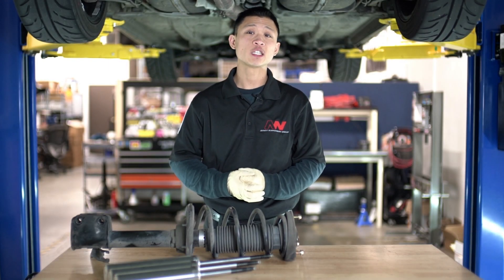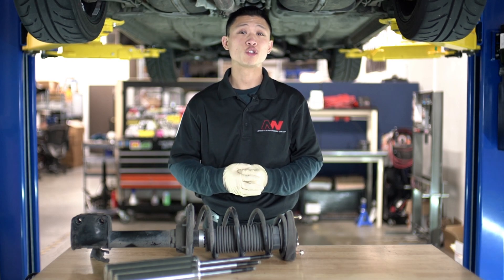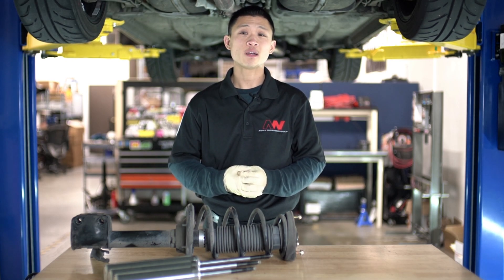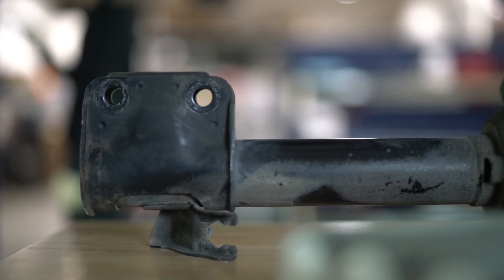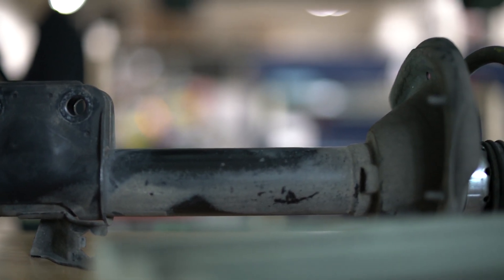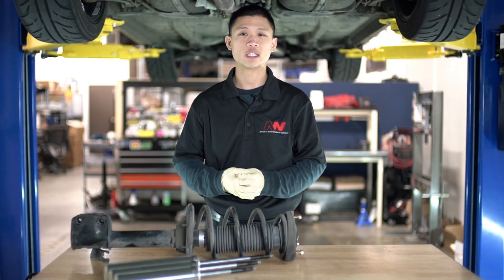My name is Ezekiel from Annex Suspension and today we're talking about stroke, and how unlike some manufacturers, we take the extra time to consider OEM stroke length in determining the appropriate amount of stroke in our coilover systems.